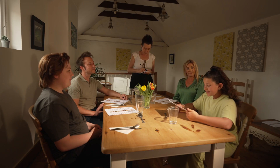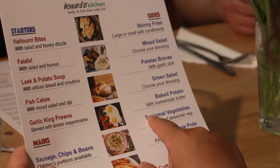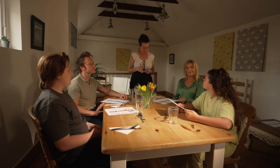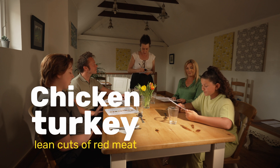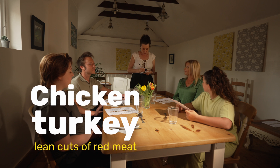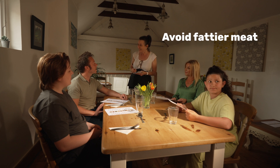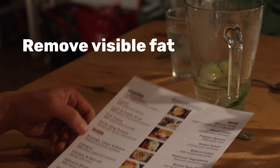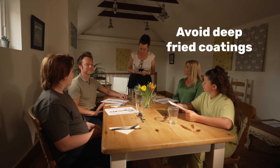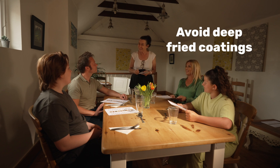Try a starter with a side order of vegetables instead of a main course, or ask for a smaller portion. Choose chicken, turkey, or lean cuts of red meat like pork or beef fillet. Avoid fattier meat like belly pork or rump steak and remove any visible fat you can see. Watch out for deep fried coating, which always comes with extra fat and calories.